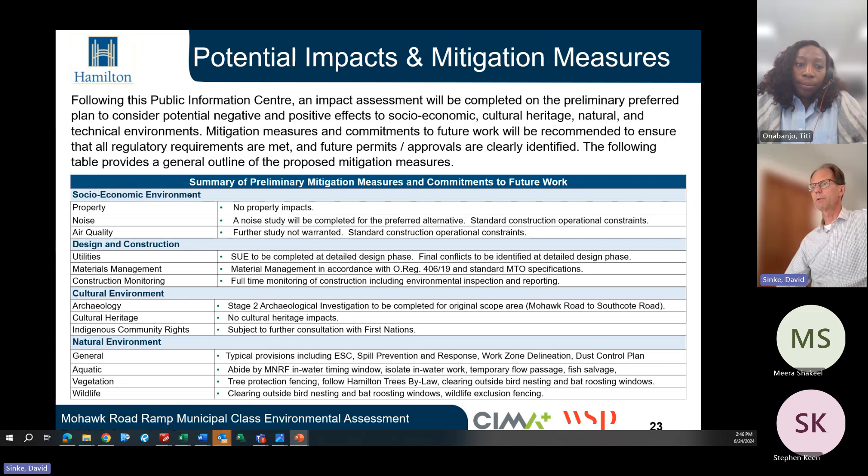With respect to aquatic habitat, the contractor will be required to abide by the Ministry of Natural Resources and Forestry in-water timing window, as well as temporary flow passage and fish salvage requirements. With respect to vegetation, tree protection fencing will be erected and the Hamilton tree bylaws will be followed. All clearing must occur outside the breeding bird nesting and bat roosting windows — time-of-year constraints during which these species are nesting. With respect to wildlife, clearing must occur outside of bird nesting and bat roosting windows, and wildlife exclusion fencing will be erected to delineate the work zone.